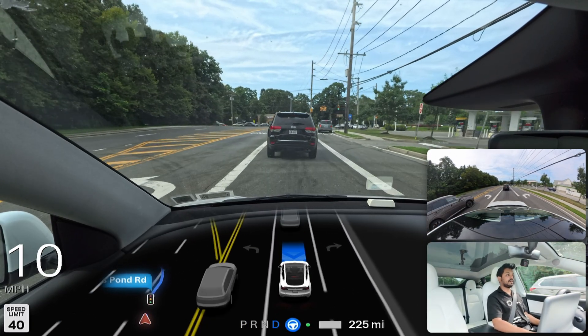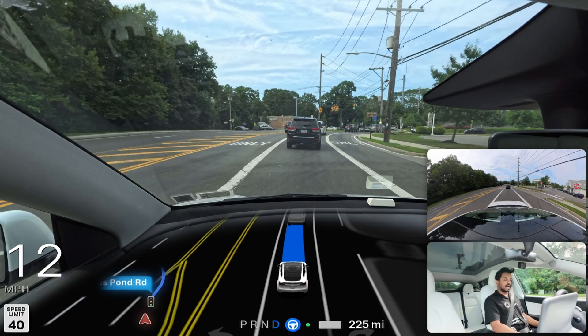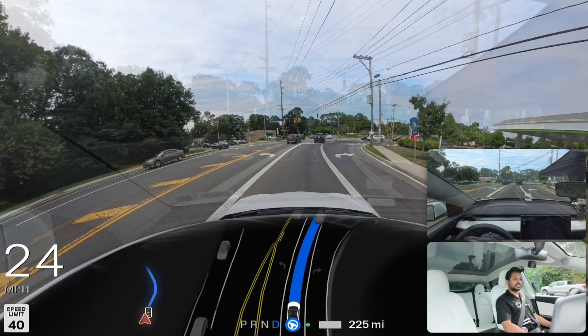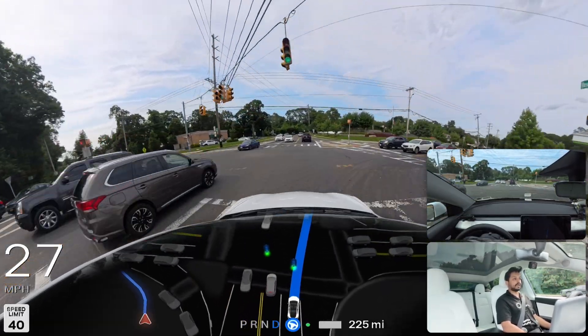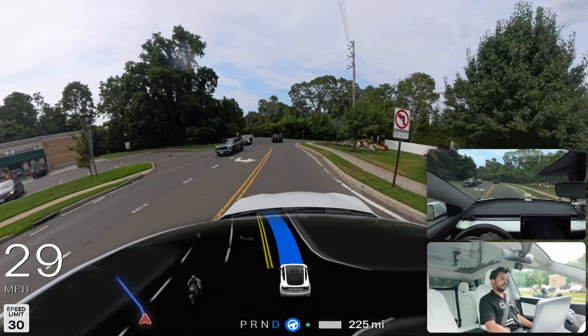It had to brake a little fast due to the last-minute lane decision. The light is green and we're proceeding — no hesitation, no problem. A little hard braking back there, but the car is doing everything perfectly — very, very good job.